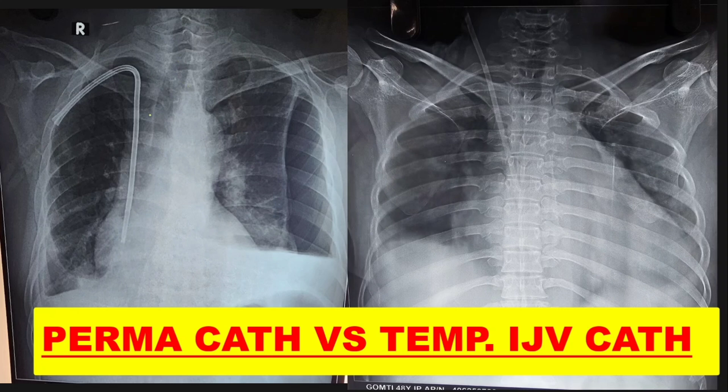Good evening. In this video we will see regarding IJV internal jugular vein catheters — permacath versus temporary catheters. This video may be helpful in your practical exam as a spotter, as these X-rays might come up, and also in clinical situations to know what access the patient has, what complications are associated with it, and what future vascular access can be planned.